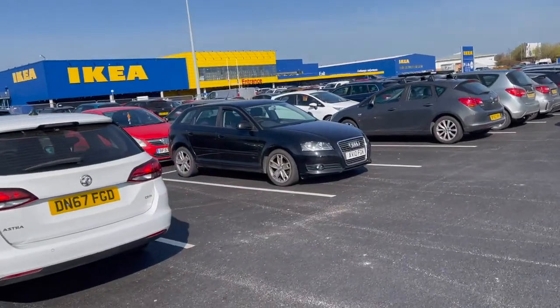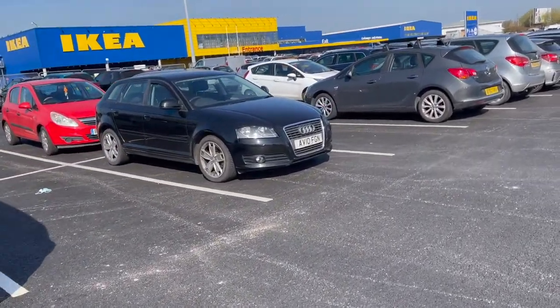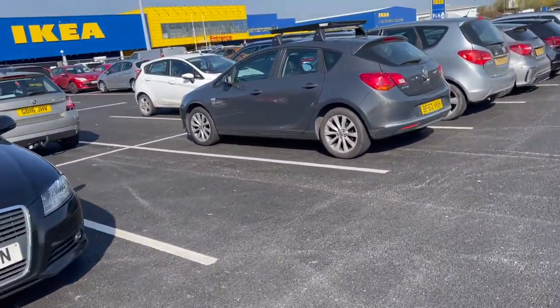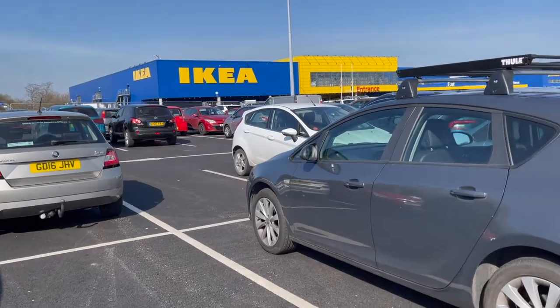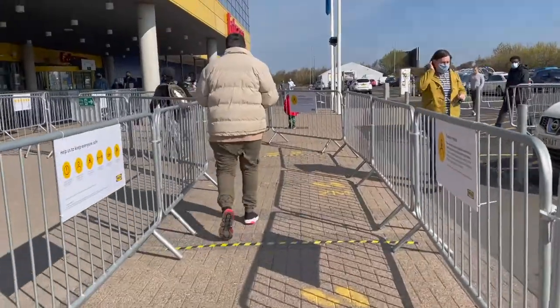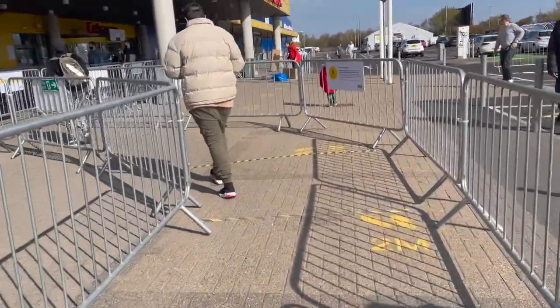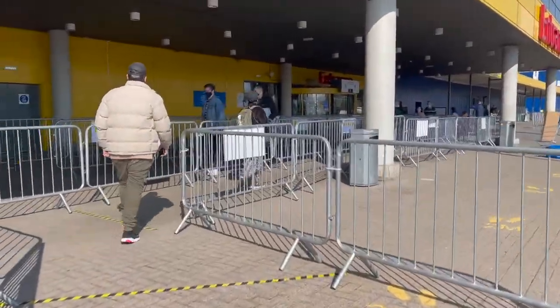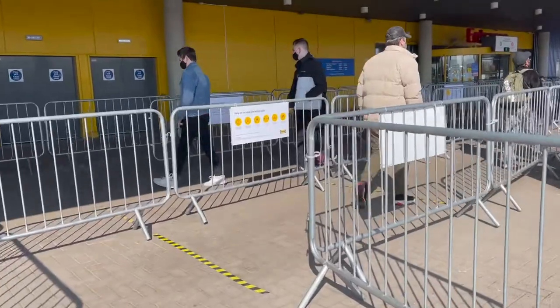We have arrived! I wonder how long the queue will be. So we are actually very lucky because there's almost no queue — I think we'll just get in straight away. So that's a good thing. We're lucky today.